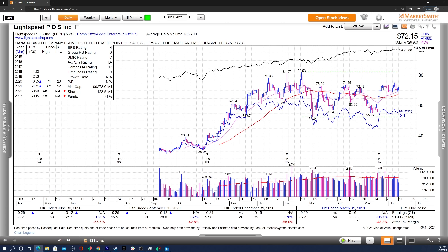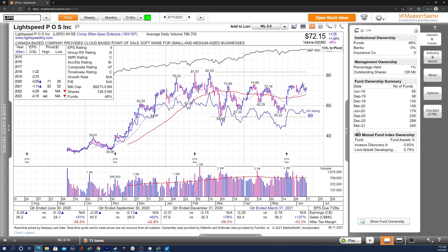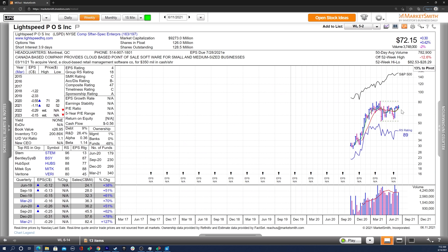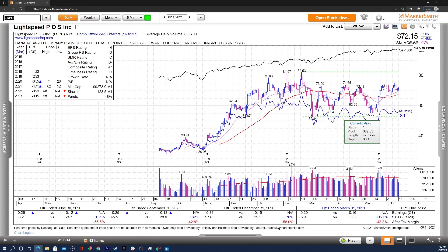Moving on, we've got LSPD — very strong sales growth the past few quarters, no earnings growth yet, no positive estimates, though the annual EPS estimates are improving. Unfortunately, estimate revisions are down, which is one knock against the stock. But overall, there's a nice increasing trend in fund ownership with two high-quality funds. It is in stage one consolidation with a depth of 36%. Going over to the weekly, I really like this look — it's three weeks tight along the right side of this base, with a nice bar showing a lot of strength on volume. LSPD is definitely a promising stock, and I'll be watching how it acts through the 74.65 level and 75, as it approaches all-time highs.